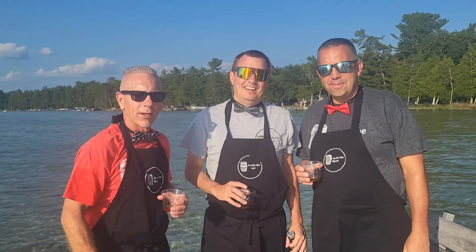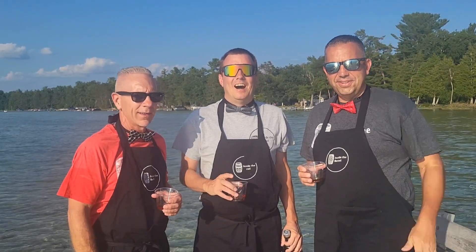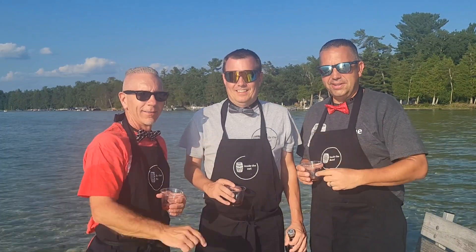Hey y'all, welcome back to Inside the Barrel. I'm Double J. I'm Big H. I'm Nathan. Nate Dogg.